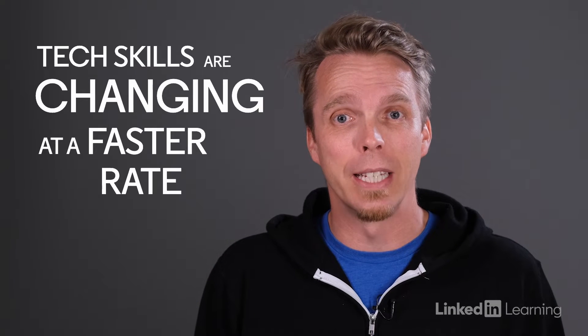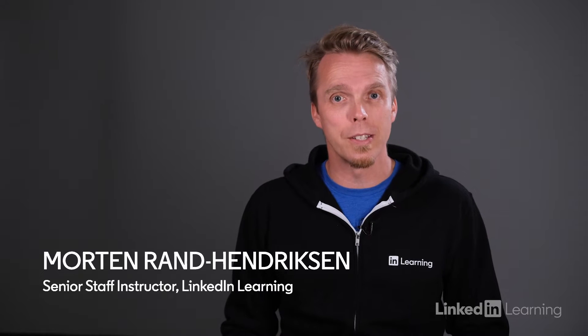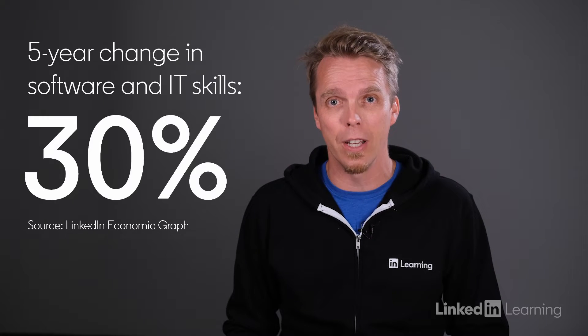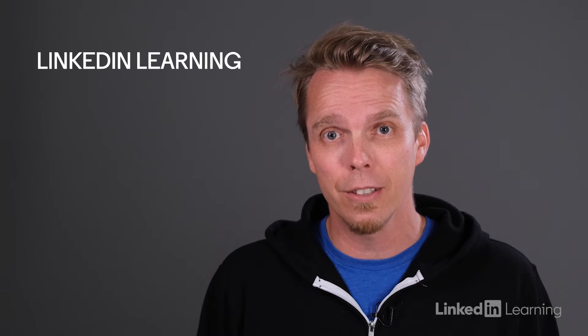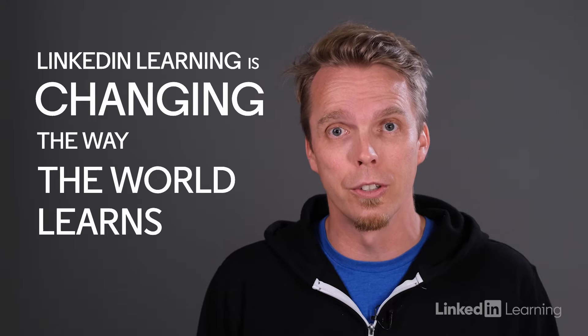Tech skills are changing at a faster rate than ever. LinkedIn economic graph data shows that software and IT skills have changed over 30% in the past five years, and that change is accelerating. That is why LinkedIn Learning is changing the way the world learns to code.